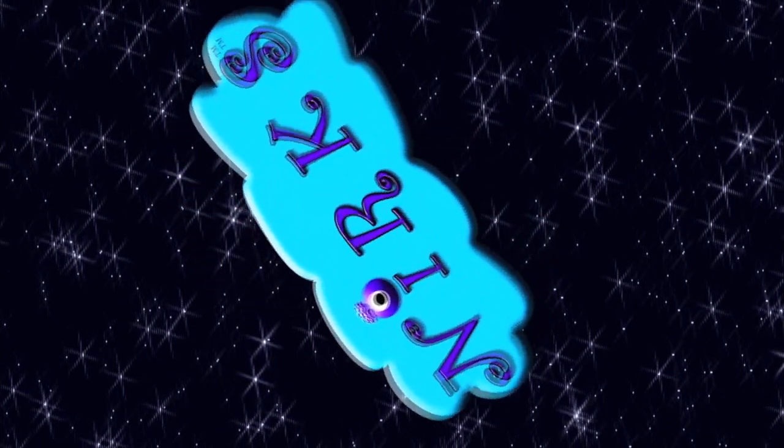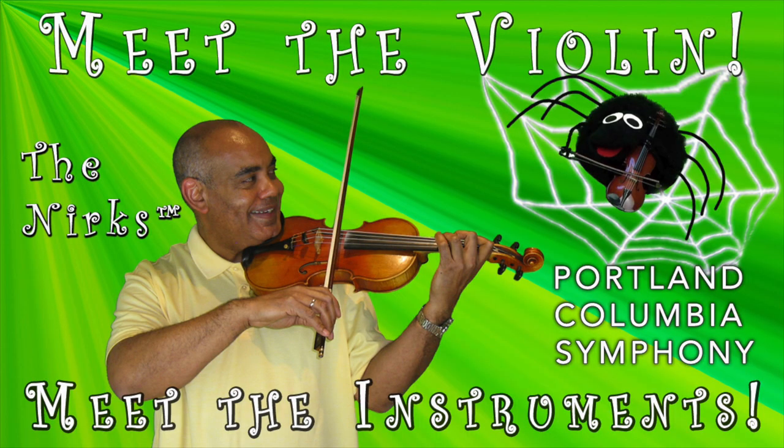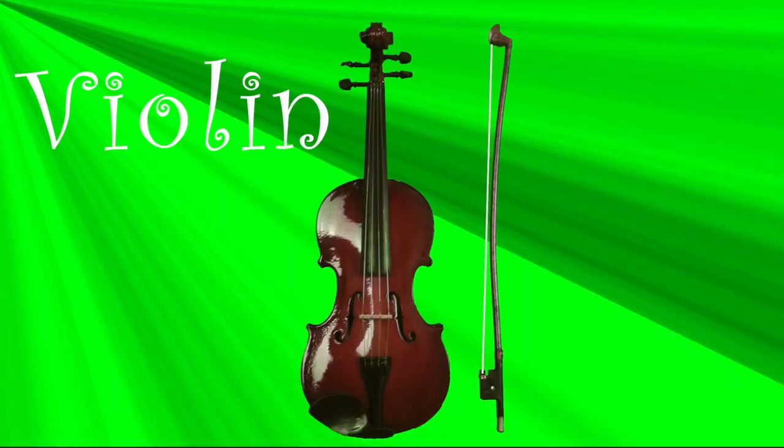Welcome back to Meet the Instruments! Today we get to meet our very first stringed instrument, the Vivacious Violin!